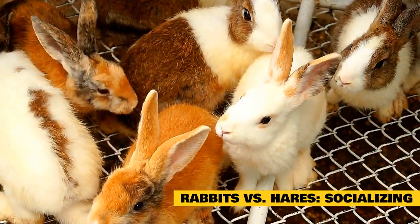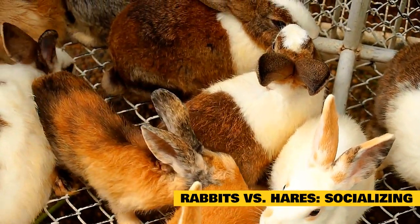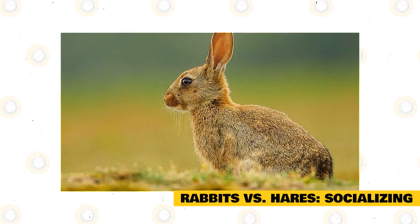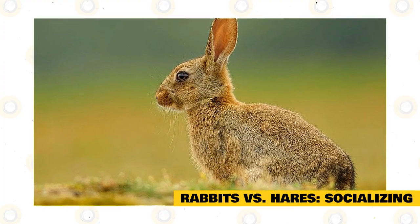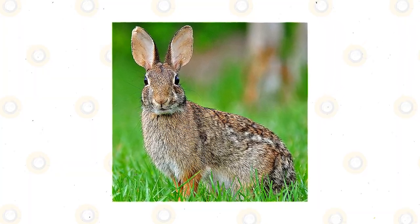Rabbits versus hares — socializing. The rabbit is a highly social animal; they live in groups or colonies of up to 20 rabbits. The hare is more of a loner and prefers a solitary life. They do come together at a couple of times during the year — for mating and during late winter. The cottontail rabbit differs from its kind in that it likes to live alone, in solitude, like the hares.